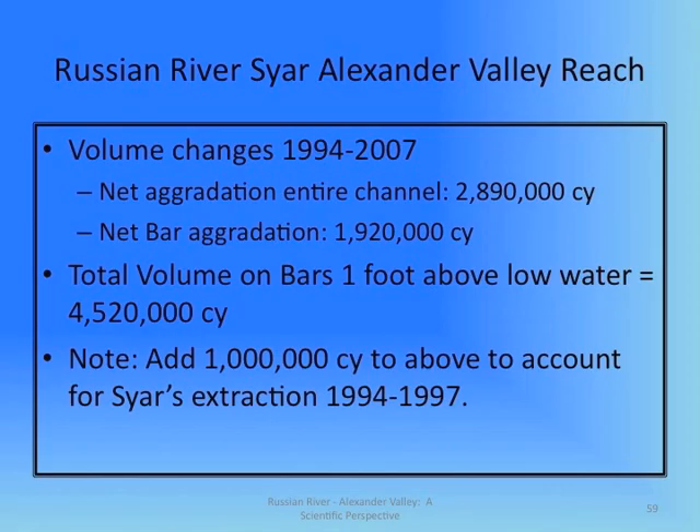A summary of the data collected between 1994 and 2007 shows net aggradation or channel filling with sediment of 2.89 million cubic yards. Net bar aggradation is 1.9 million yards, meaning that over 4.5 million yards of gravel exists one foot above low water. Note also that a million cubic yards was taken through gravel extraction between 1994 and 1997, and that has to be added to the amount. So essentially, 3 million cubic yards has aggraded over the mined areas.